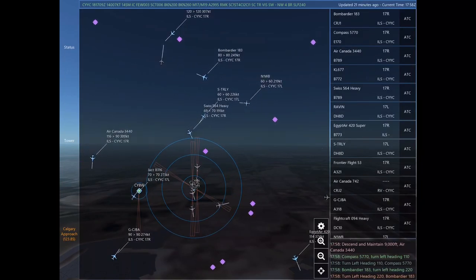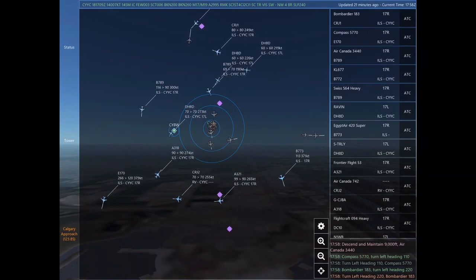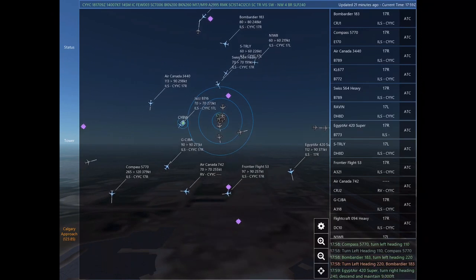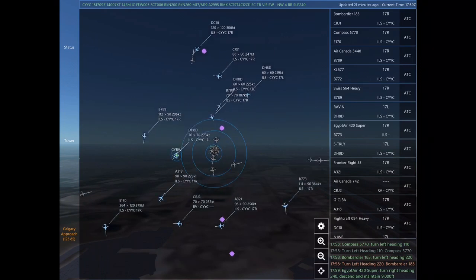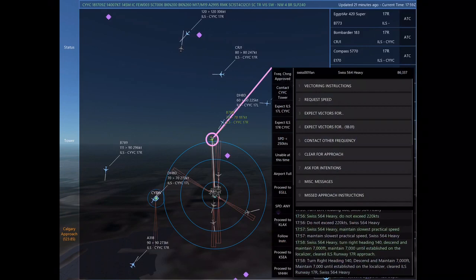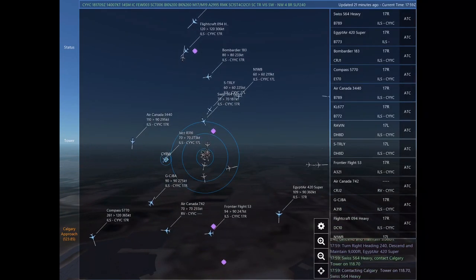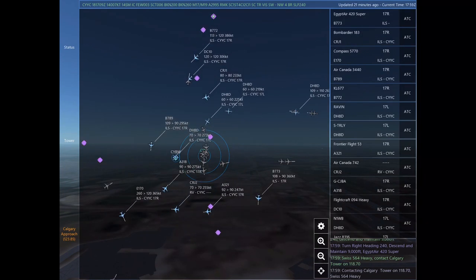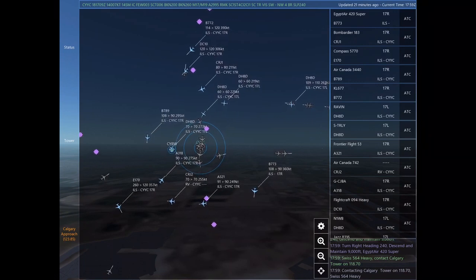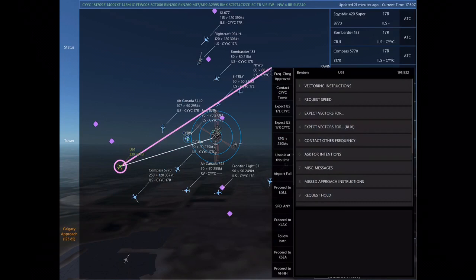Kilo Lima 677. Air Canada 3440, descend and maintain 9,000. Compass 5770, turn left heading 110. Compass 5770. Bombardier 183, turn left heading 220. Bombardier 183. Egypt Air 420 Super, turn right heading 240, descend and maintain 9,000. Egypt Air 420 Super.